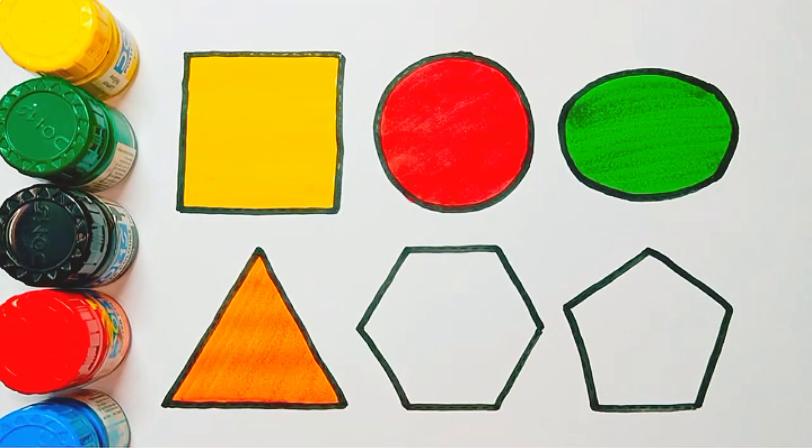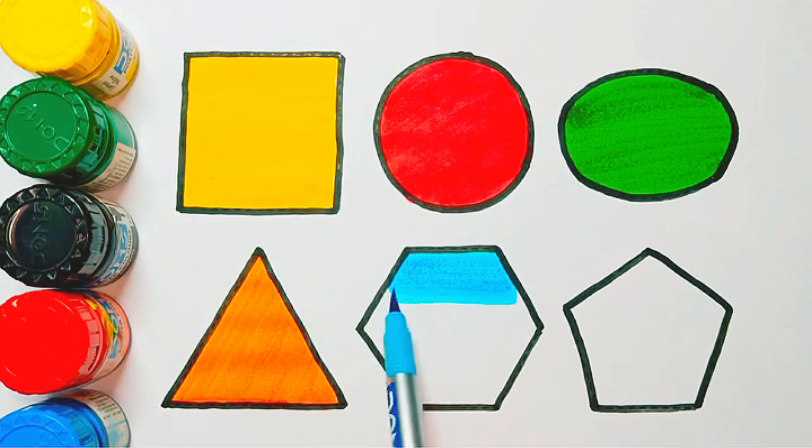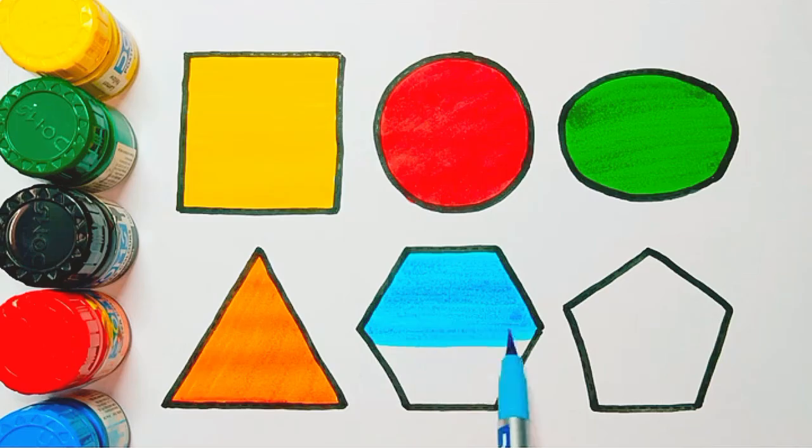Next shape: hexagon shape, blue color. Color name: blue color. Hexagon shape, blue color.